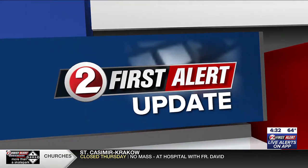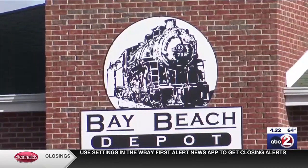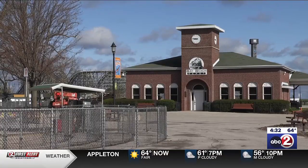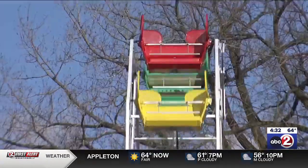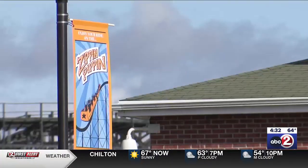It is known around Green Bay as the unofficial kickoff to summer. The city's Bay Beach Amusement Park is set to open this weekend. But before the crowds pass through the gates and head for their favorite rides, inspections are conducted to make sure everything is in safe, working order.